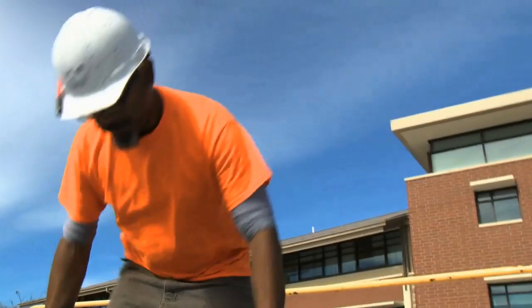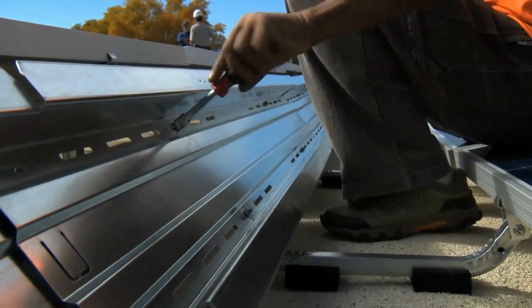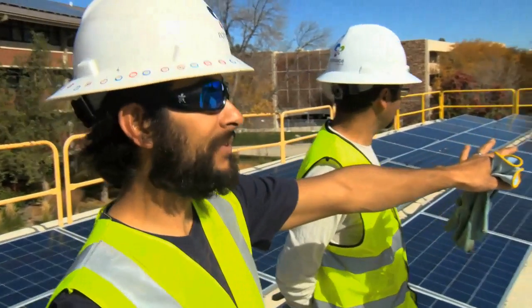It's right at 100 kilowatts. The biggest will be on the rec center. But CSU's energy engineer says the university isn't paying for these panels, which will feed electricity directly to the city power grid.